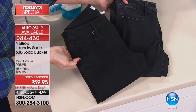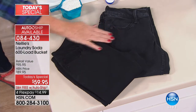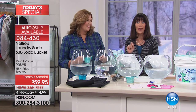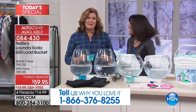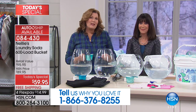You have an opportunity with this incredible today special to not only do your laundry at under 10 cents a load, but since we've launched Nelly's here at HSN, we have sold enough to launder 75 million clothes — beautiful whites, rich darks. It's a lot of clothes and you're doing it all the natural way. Already over 10,000 gone today.